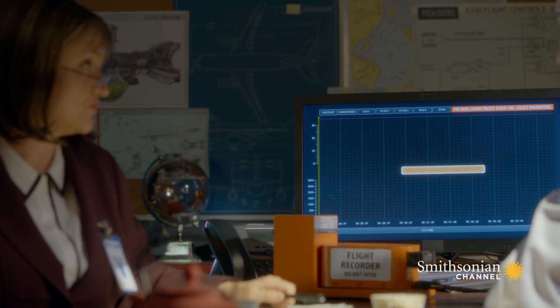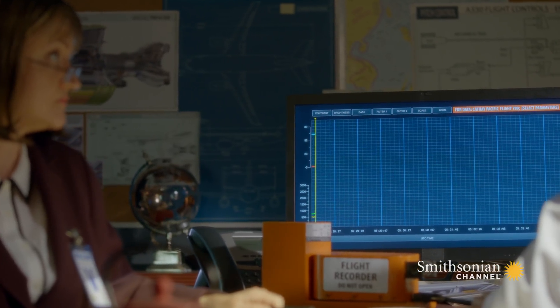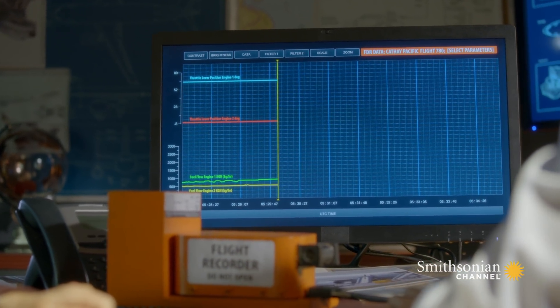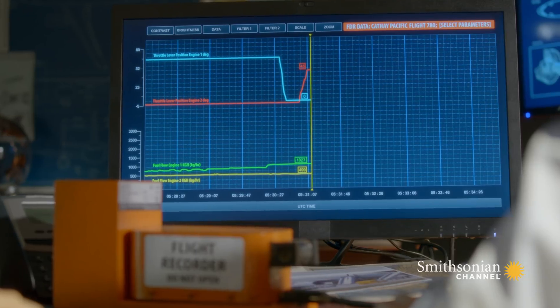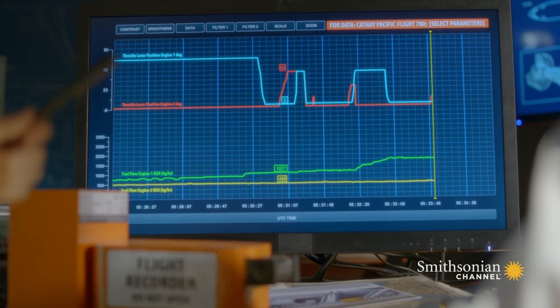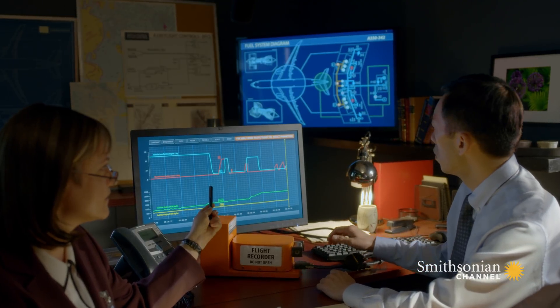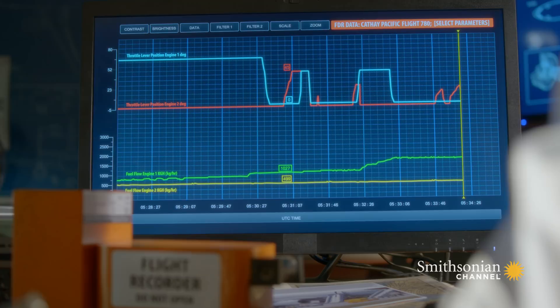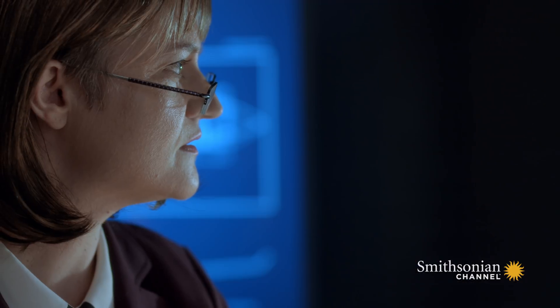We need to see throttle position and fuel flow. The device records 359 data parameters. They focus in on the A330's engine functions, and right away they notice something unusual: thrust levers are moving, but fuel flow is flatlining.